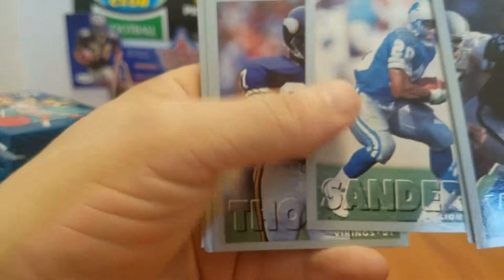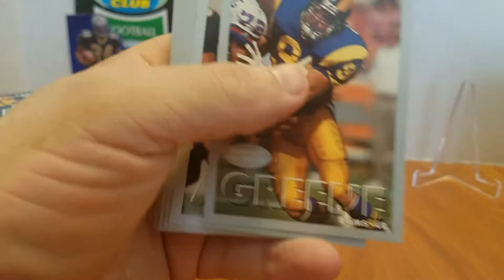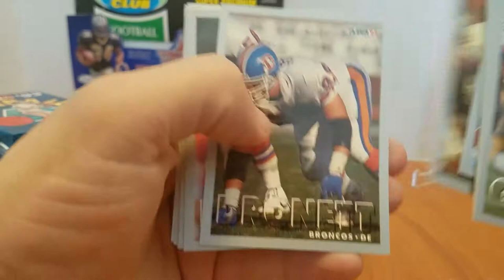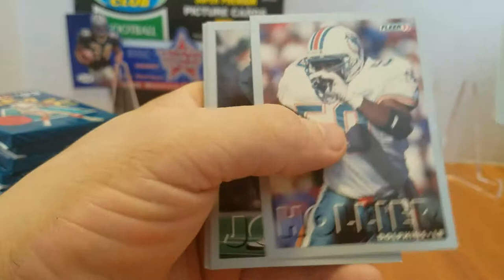Barry Sanders again. I am not against decks having a bunch of linemen cards. I think players should get at least one card in their career — if you started, you earned it. So I don't mind getting linemen. I think I'd rather have a set have a bunch of linemen than, you know, six different Tom Brady's in the set.